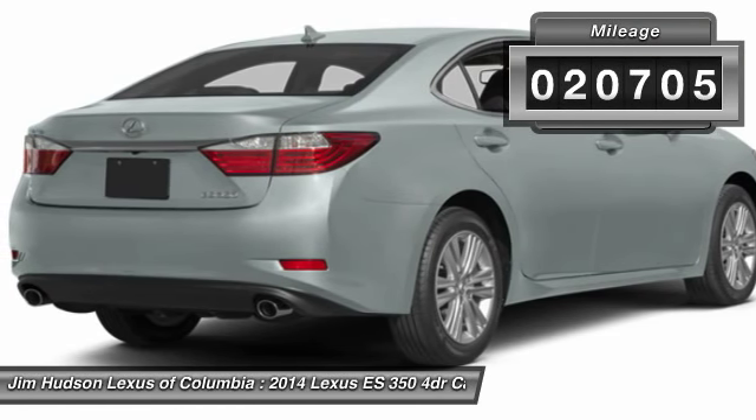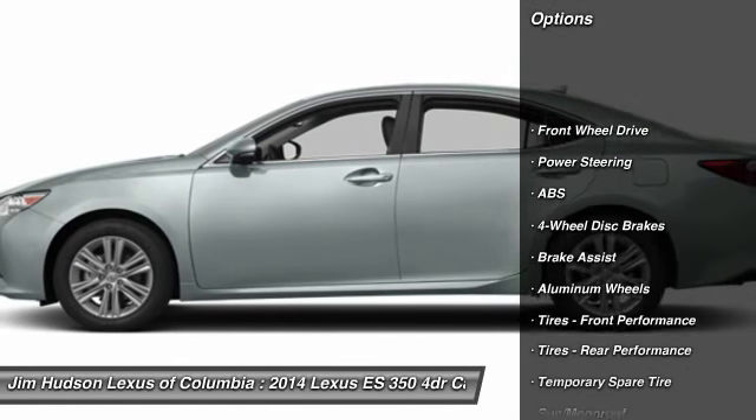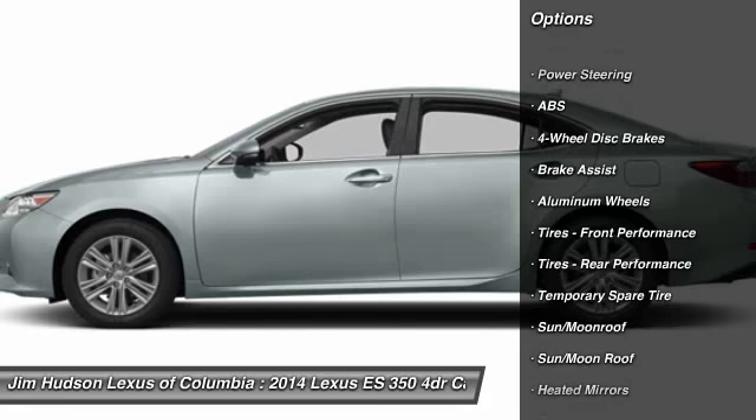This vehicle has less than 25,000 miles. Here are some of this vehicle's great options: stability control, traction control, steering wheel audio controls,